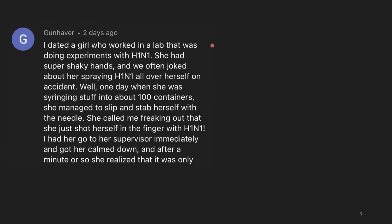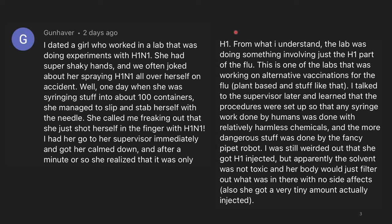I dated a girl who worked in a lab that was doing experiments with H1N1. She had super shaky hands, and we often joked about her spraying H1N1 all over herself on accident. Well, one day when she was syringing stuff into about 100 containers, she managed to slip and stab herself with a needle. She called me, freaking out that she just shot herself in the finger with H1N1. I had her go to her supervisor immediately and got her calmed down, and after a minute or so, she realized that it was only H1. The lab was doing something involving the H1 part of the flu — this is one of the labs that was working on alternative vaccinations for the flu.